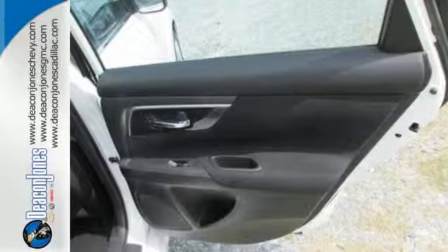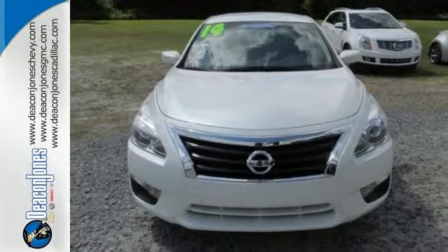It also has an advanced airbag system, stability and traction control, and tire pressure monitor. You'll be impressed with this Altima — come in for a test drive today.